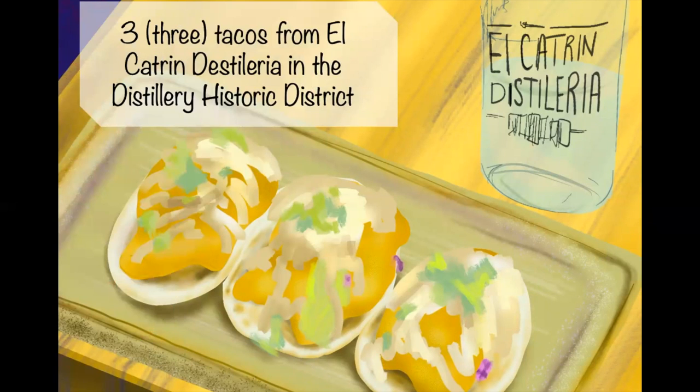Three tacos from El Catrin Distilleria in the Distillery Historic District. El Catrin is a Mexican restaurant with really good food — their tacos are their most popular dish. They also make fresh guacamole, so if you order it, they'll make it right in front of you, which is always fun to watch.